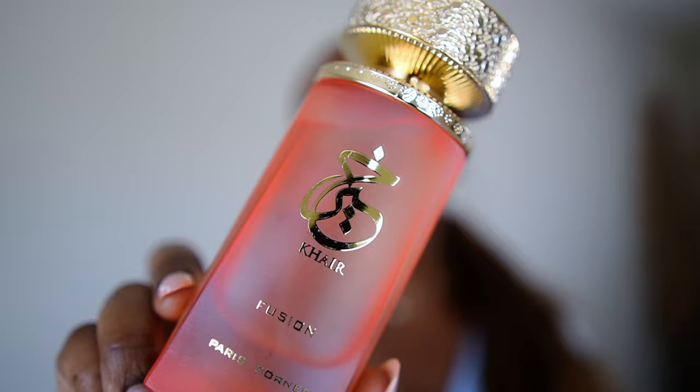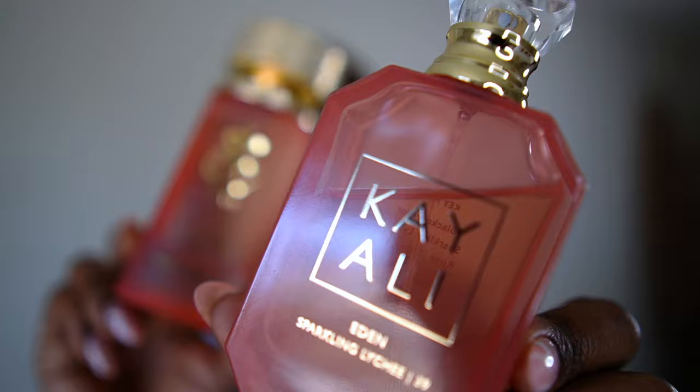Now for the moment you've probably been waiting for — I'm going to share my thoughts on Hair Fusion and how it compares to Kayali's Eden Sparkling Lychee 39. Just from the packaging we can see this was definitely meant to be a dupe, with very similar packaging to Kayali's Eden Sparkling Lychee 39. In terms of the notes: at the top of Sparkling Lychee 39 we have lychee, blackcurrant, apple, and Italian lemon. At the mid we have violet, rose, and jasmine sambac. At the base we have vanilla absolute, musk, amber, sugar, cedar, and sandalwood.